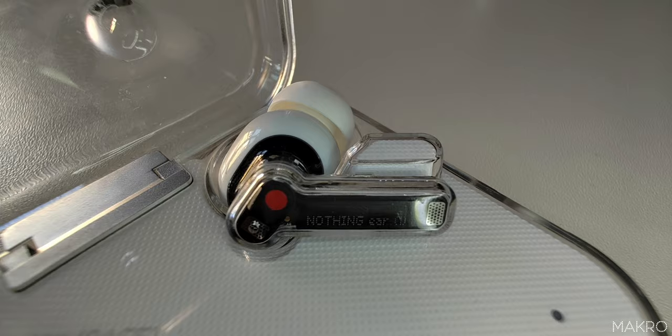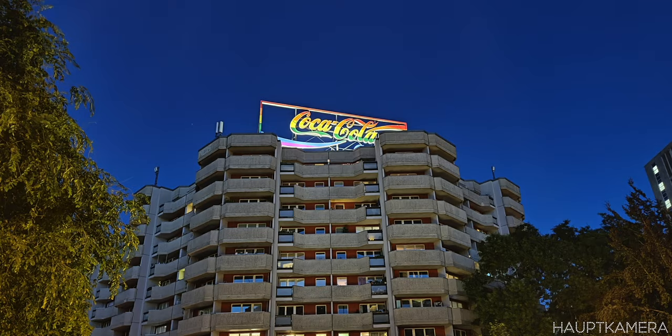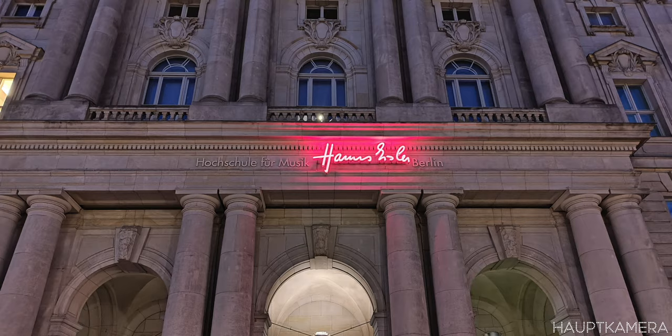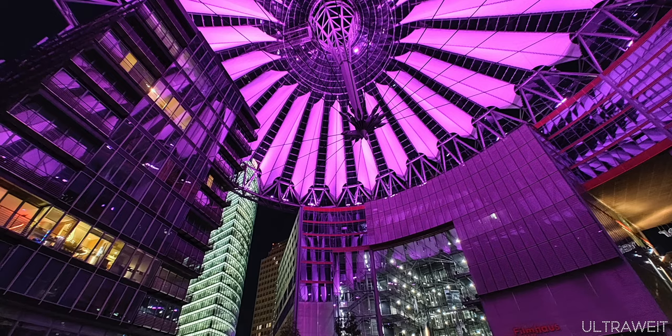I like that you can activate the glyph in the camera and it brightens up for macro photos. The night mode is great but you have to stand still for three seconds. The pictures are bright and colorful, but the ultrawide angle still looks a little over-processed.